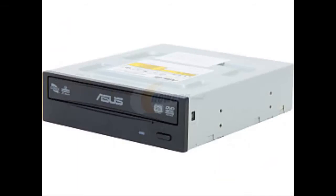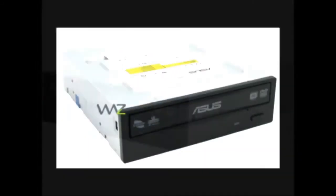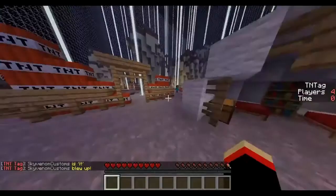For the optical drive, I went with the Asus DVD/CD writer, same as in the last video, because this is just the standard optical drive that everyone uses — you just can't go wrong with it.